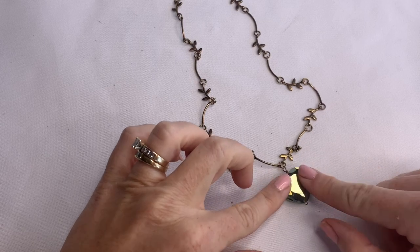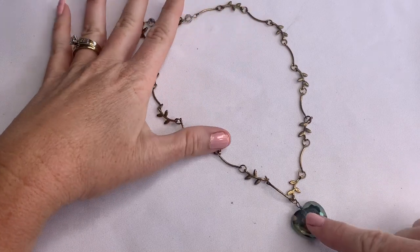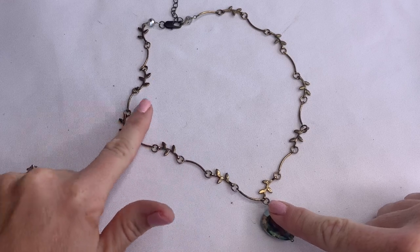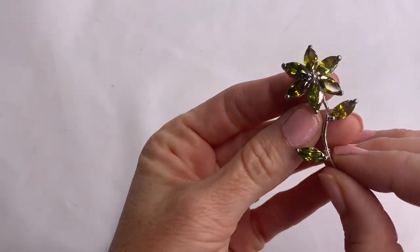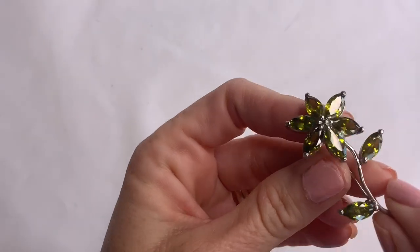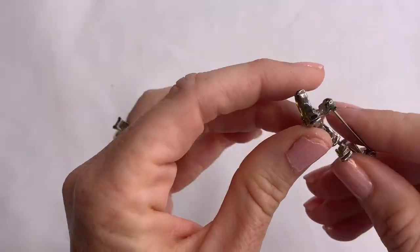We have a pretty little glass heart. A simple leaf vine-like necklace that kind of has that antique gold-tone look — it's adjustable and cute. We have this pretty pendant that looks like peridot or a peridot-colored olive green CZ. I don't see any marks on it, but that's pretty.